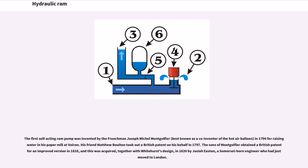The first self-acting ram pump was invented by the Frenchman Joseph Michel Montgolfier, best known as a co-inventor of the hot air balloon, in 1796 for raising water in his paper mill at Voiron. His friend Matthew Bolton took out a British patent on his behalf in 1797.